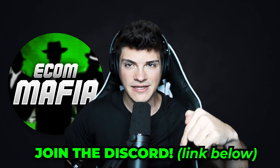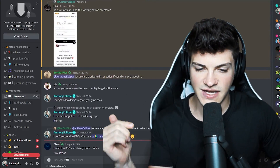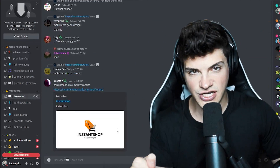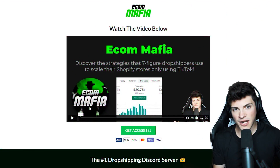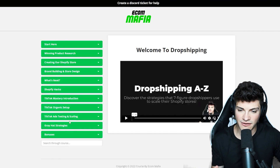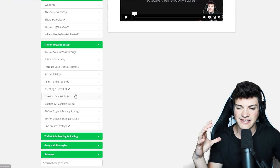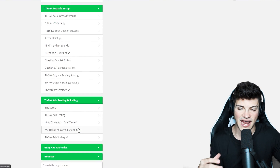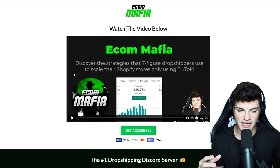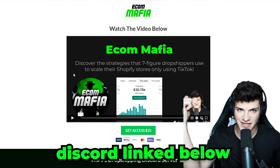Real quick, I just want to plug my Discord, the Ecom Mafia. It's free to join — link in my pinned comment and description below. If you want to upgrade to Premium Mafia for only $35, you get access to a full 70-video dropshipping course covering my exact TikTok strategies for both organic and ads.